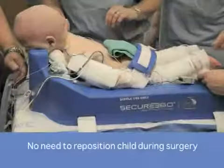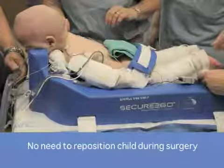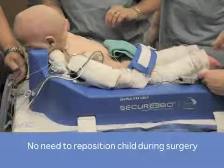During surgery, the child's head is very stable, and I've had no problem with any migration during surgery. The use of the seat strap helps prevent the child from sliding down the angle of inclination, helping to secure the baby in that position during surgery.